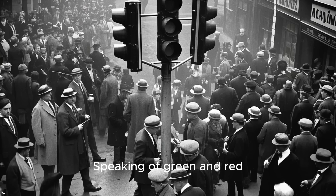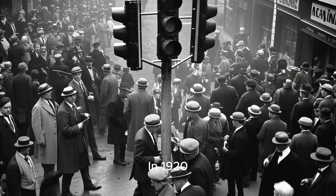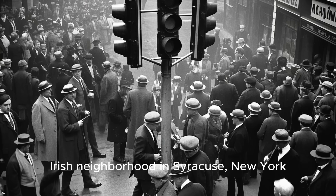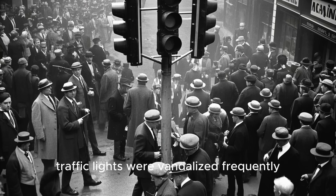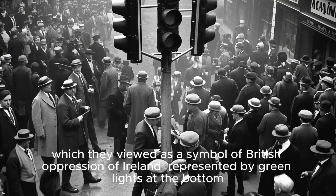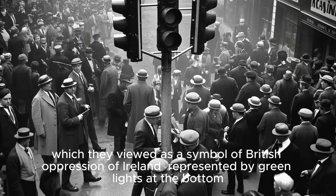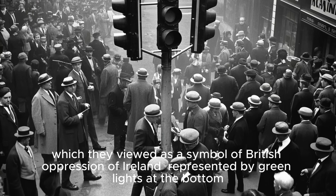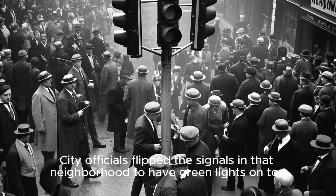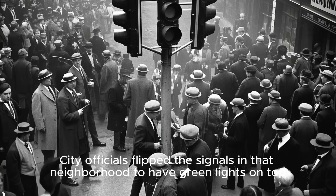Speaking of green and red, in 1920, in a predominantly Irish neighborhood in Syracuse, New York, traffic lights were vandalized frequently. The Irish citizens objected to the red light on top, which they viewed as a symbol of British oppression of Ireland, represented by green lights at the bottom. City officials flipped the signals in that neighborhood to have green lights on top.